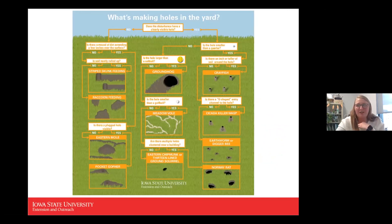Another helpful chart shows how to identify what's making holes in your yard. A lot of people immediately think voles, but you could also have a groundhog, raccoon feeding areas, or other animals. This flow chart helps identify what could be in the yard — and as master gardeners, having that knowledge to answer questions is very valuable.